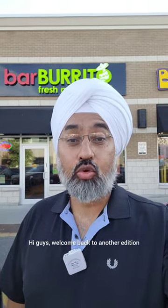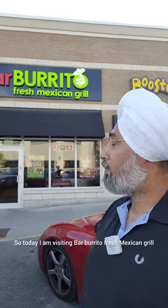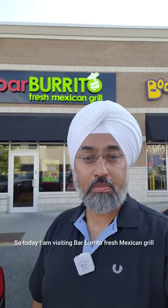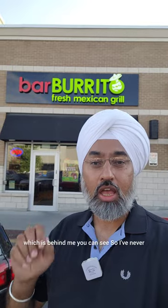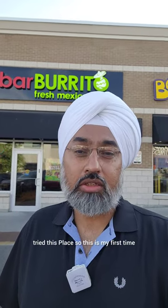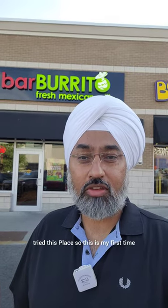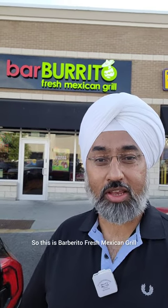Hi guys, welcome back to another edition of PV Crazy for Food. Today I am visiting Bar Burrito Fresh Mexican Grill, which is behind me. I've never tried this place, so this is my first time visiting Bar Burrito in Brampton. Let's go in, see their menu, order some food, and then we'll do the food review.